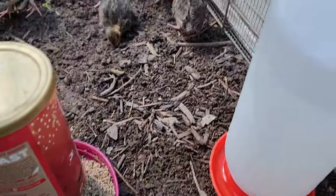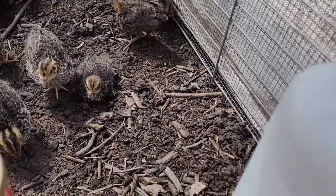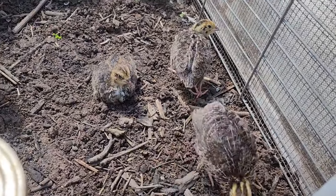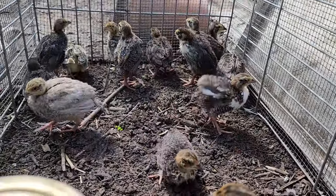It's always the last one. But these ones are all fine. Now they can explore and get used to the environment and to the other quails.